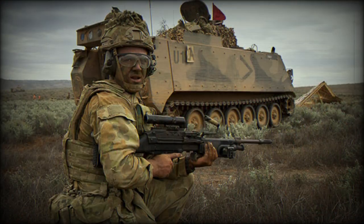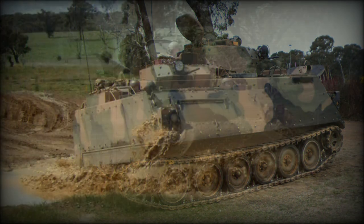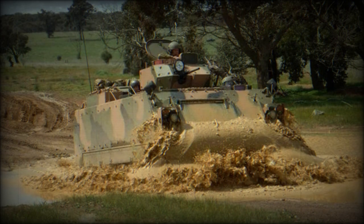This armored personnel carrier is powered by an MTU 6V199TE turbocharged diesel engine developing 350 horsepower. This armored vehicle is fully air-portable.